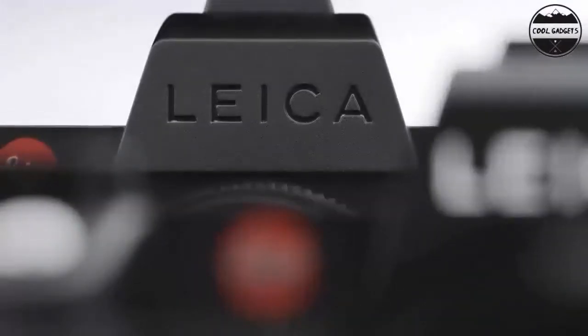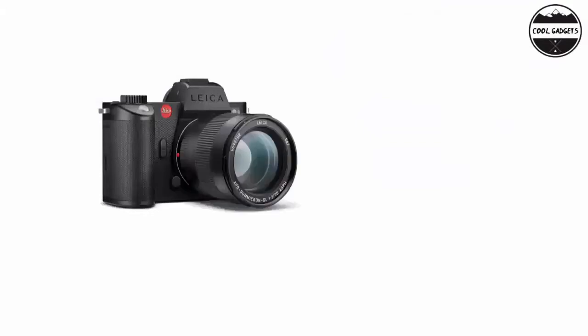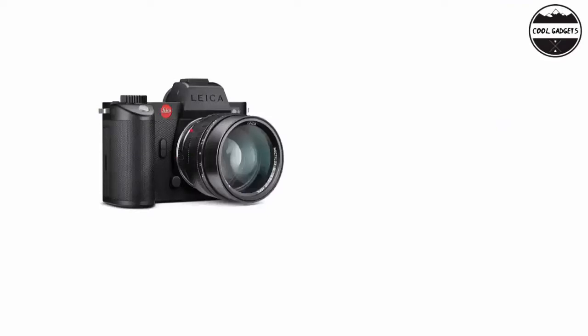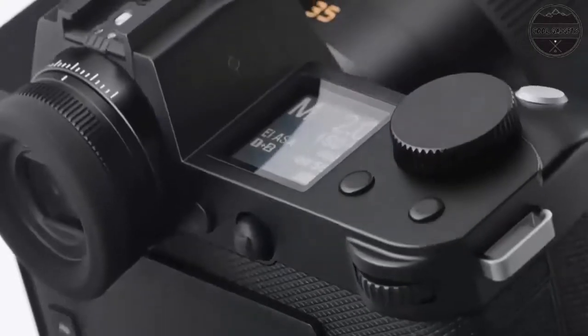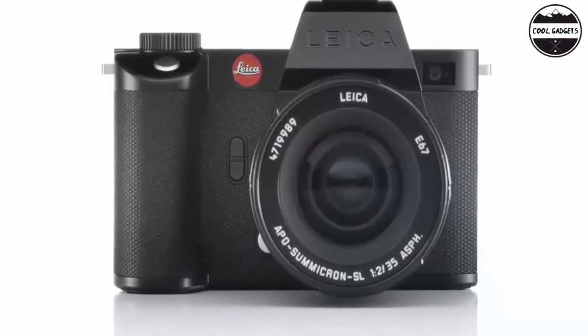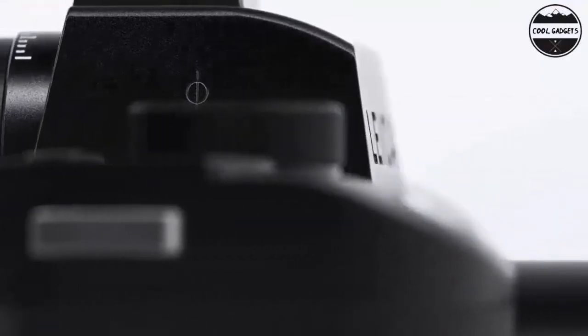5K and 4K video recording: beyond still shooting, the SL2 is a capable video camera featuring up to 5K recording with 10-bit color, as well as DCI, UHD 4K, and Full HD settings. High-speed recording modes for UHD 4K 60 with 30fps playback and Full HD 180fps with 30fps playback offer 2x and 6x slower motion respectively.